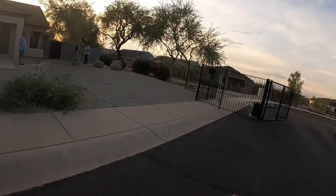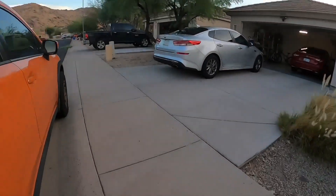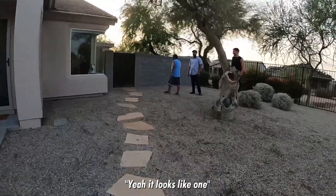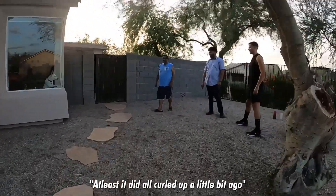Hey everyone, headed to a call in South Phoenix. A gentleman has what he said was a baby rattlesnake in his front yard. It just started coming out. A little baby? Yeah, it looks like one — at least it did. It all curled up a little bit.